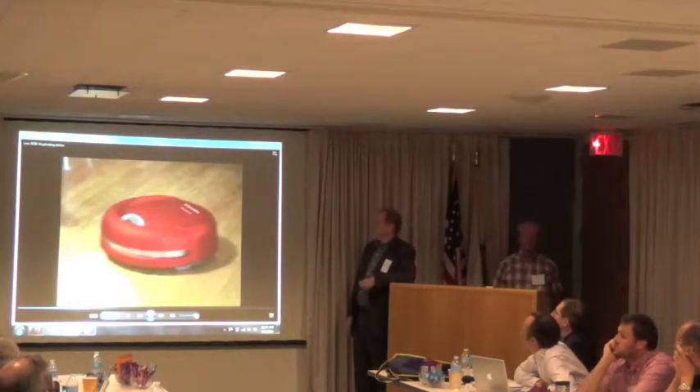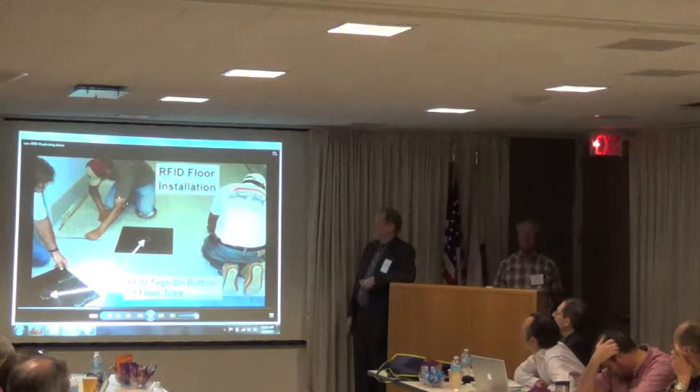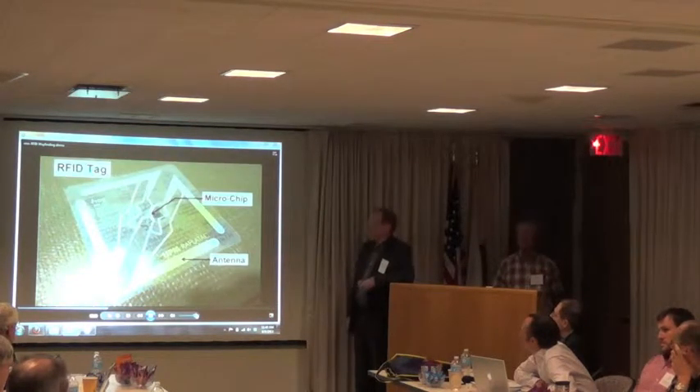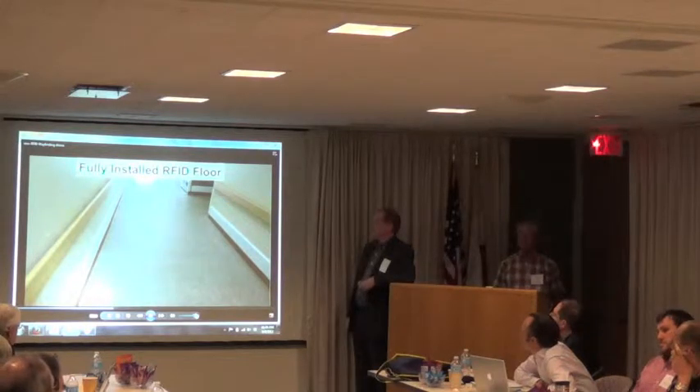By happenstance, Interface Floor was facing the same problem. They developed an environmentally green floor and a robot to clean it, but their robot cleaners needed a reliable way to find their way around large buildings, making sure they fully cleaned every tile. To solve this problem, Interface created a smart floor using radio frequency identification — RFID — tags. Adhered to the bottom of each floor tile, these RFID tags contain a tiny microchip programmed with their location. Each floor tile knows exactly where it is in the building and provides this information to anyone with an RFID tag reader.